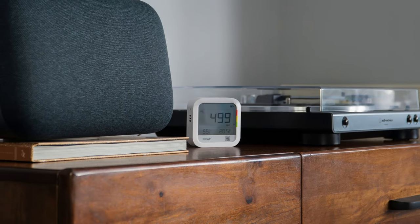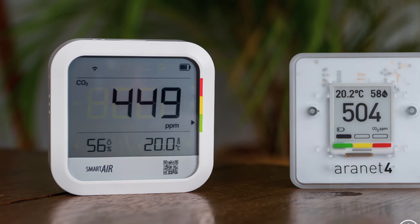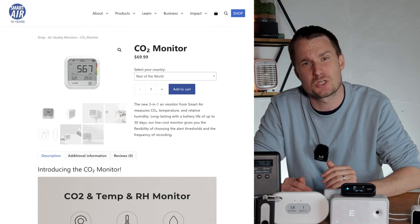Since reviewing the Aronet 4, I've also reviewed a budget device from SmartAir called the CO2 monitor. This device also uses an NDIR sensor so it's very accurate, but it has a reduced battery life of 30 days versus the years you get with the Aronet 4. However, it is much cheaper at $70.